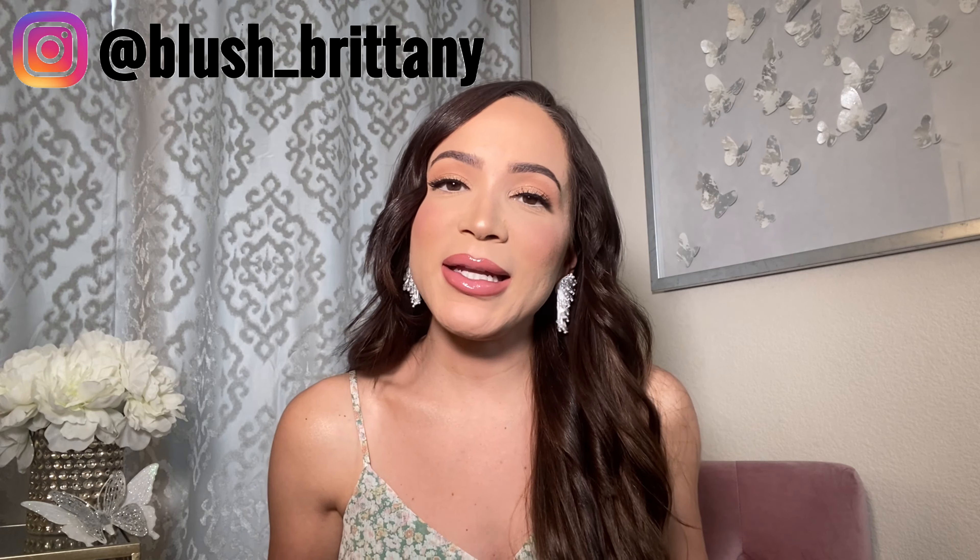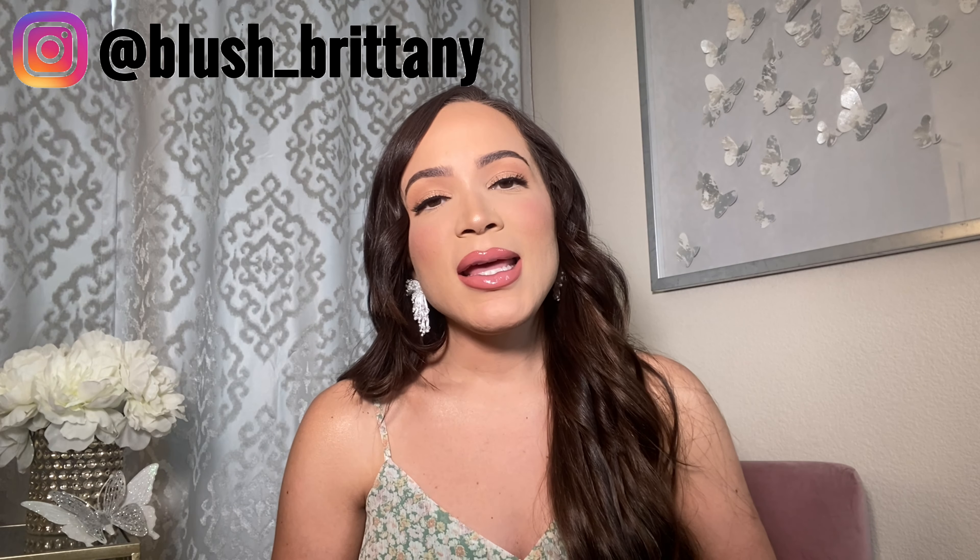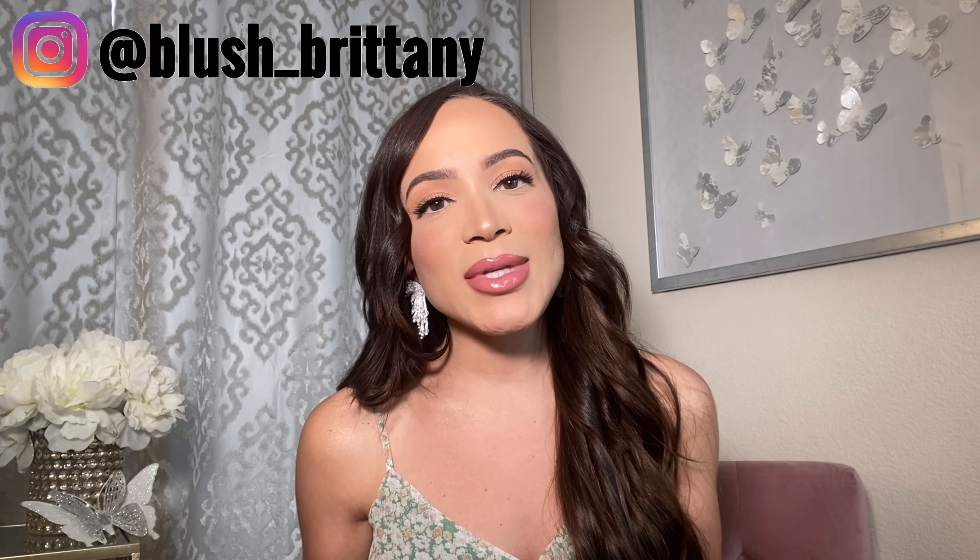Feel free to follow me on Instagram. My name is blush underscore Brittany, and let's get into the video.